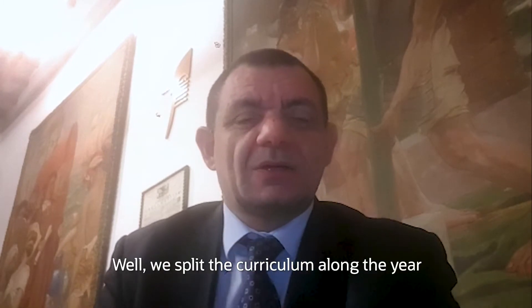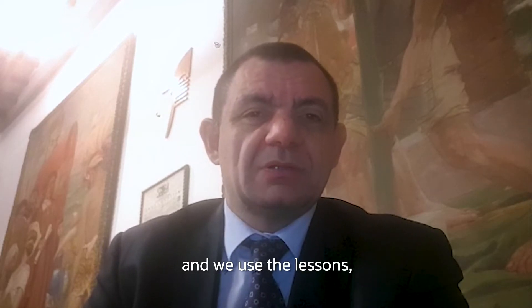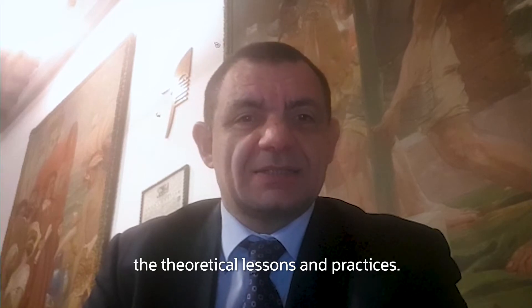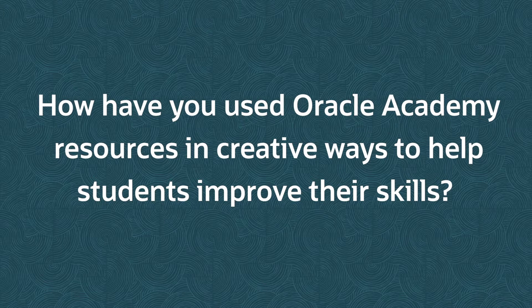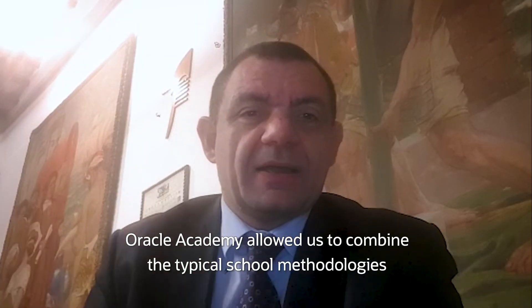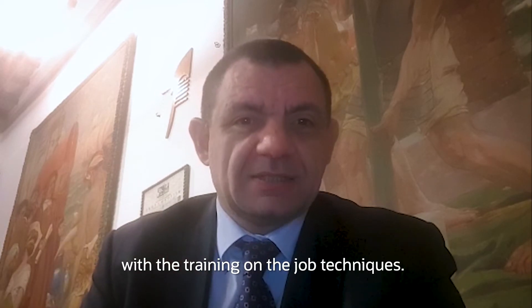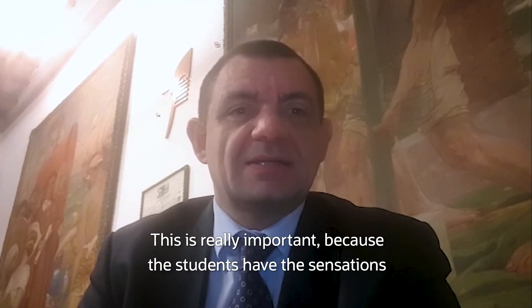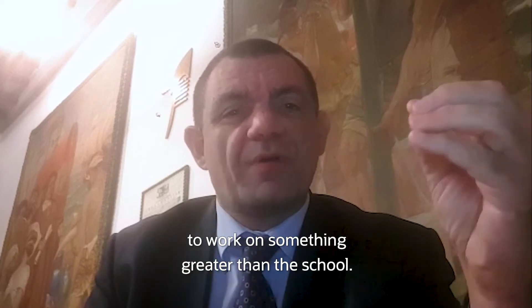We split the curriculum along the year and we used the lessons — the theoretical lessons and practices. Oracle Academy allowed us to combine the typical school methodologies with the training-on-the-job techniques. This is really important because the students have the sensation of working on something that goes beyond school.